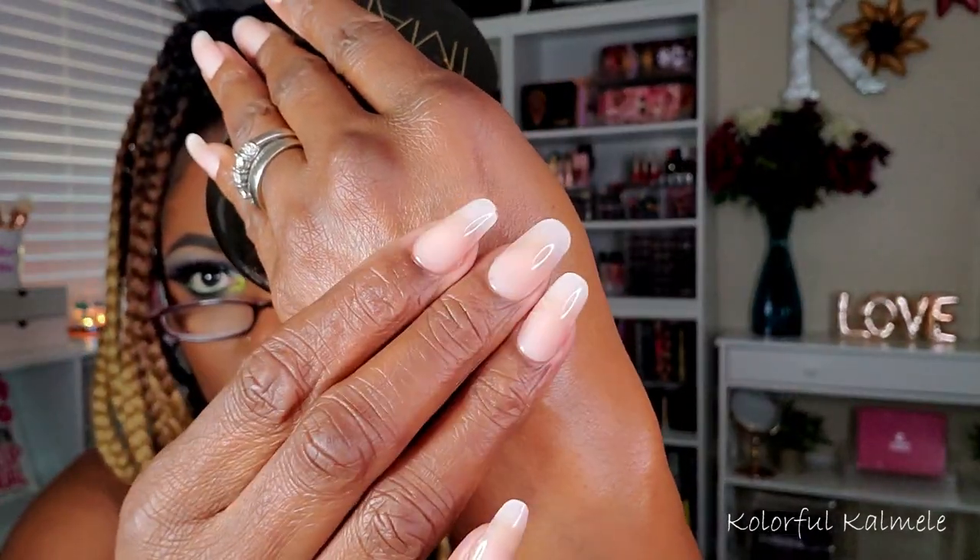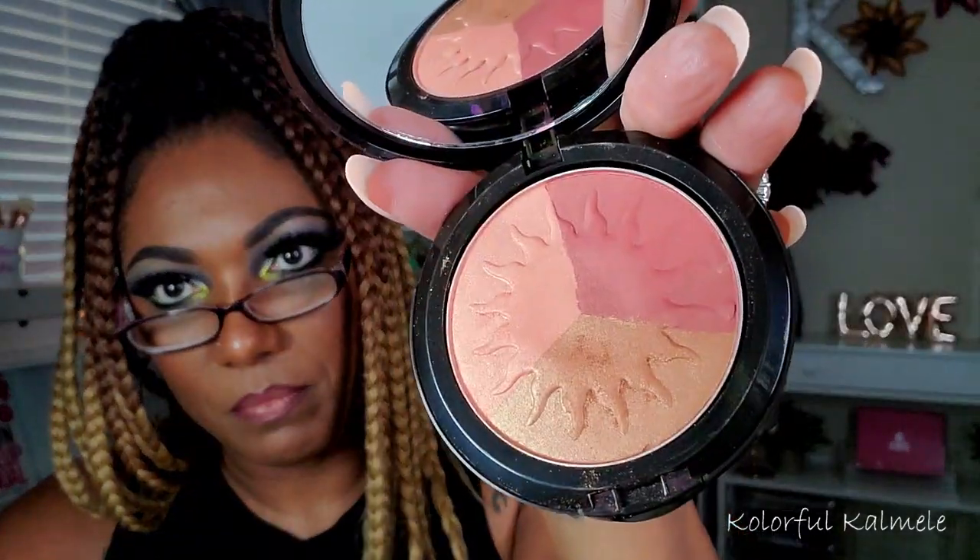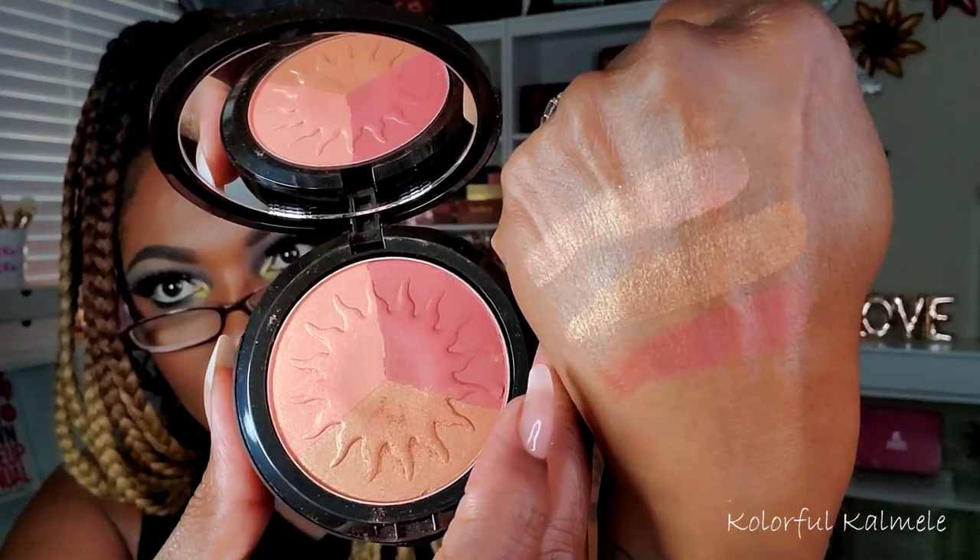I went ahead and swatched the bronzing powder — it was kind of powdery, not as smooth and silky as I thought it would be. I'm swatching all three separately. The swatches don't look too bad at all, though it is a little powdery. I also swatched the IMAN foundation in shade Earth One — it has a pump, so I pumped a little bit and blended it out. That actually looks promising for my skin tone, not bad at all. I can work with that.